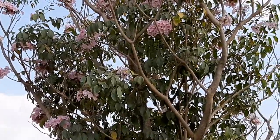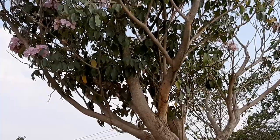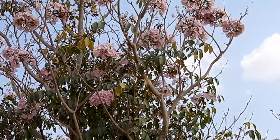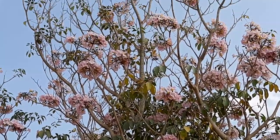There is already a video which I have uploaded regarding Tabebuia argentea, which had yellow flowers and the complete tree was filled with them.